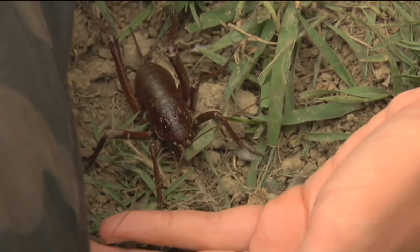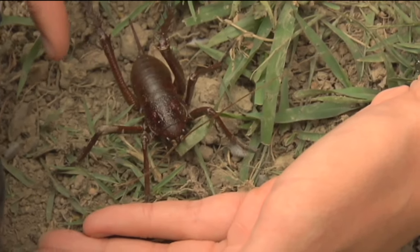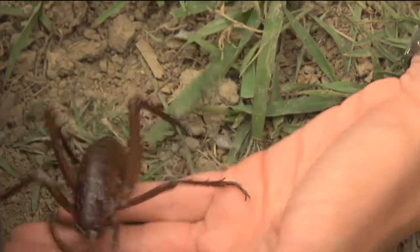They eat gorse flowers, some other bits of vegetation, and also some other invertebrates. Rats are really the major problem for them — they're the ones that seem to favour weta as their diet and chew their way through them. Tuatara also like to eat weta, but there are no tuatara here — just gorse and weta.